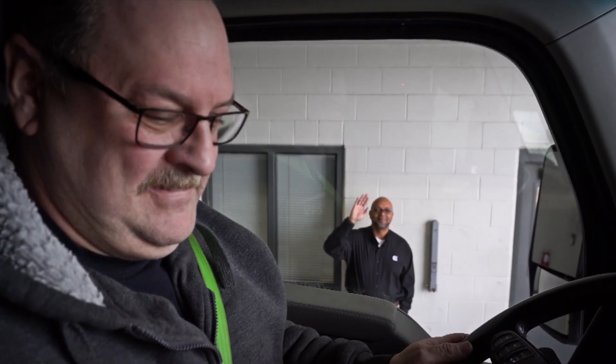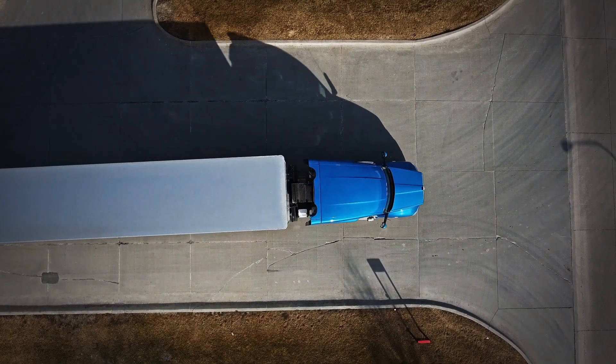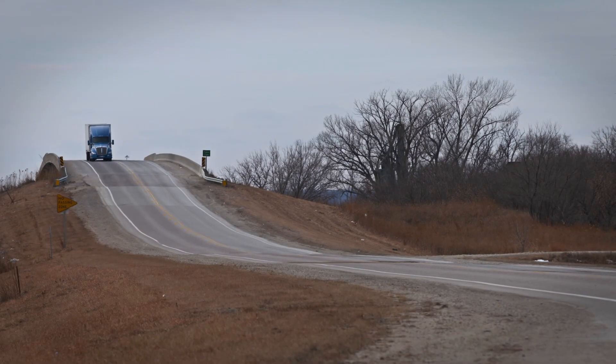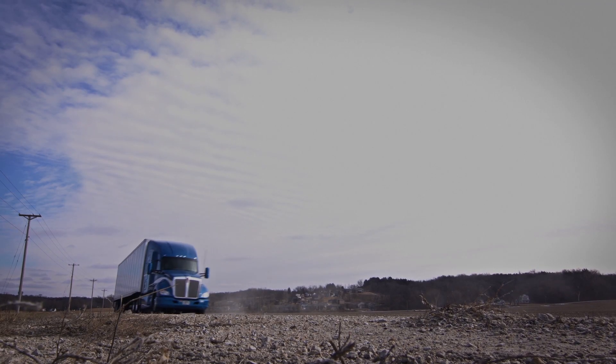Wow, that was faster than I ever thought possible. Looks like I still have time to make that delivery. I'm glad we count on Cummins. The immediate assessment feature is revolutionary new technology with the power to transform the service experience forever — in a matter of minutes. Only from Cummins.